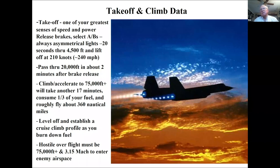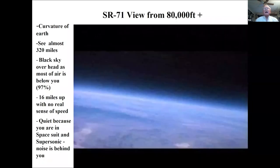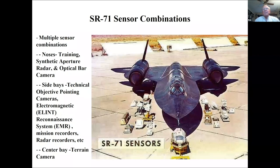On takeoff, in 20 seconds you've gone 4,500 feet, lifted off at 240 mph, and pass through 20,000 feet less than two minutes after releasing the brakes. Climbing to 75,000 to 80,000 feet takes another 17 minutes, burning a third of fuel and covering 360 miles — because you're climbing from 400 mph at 20,000 feet up to 2,150 mph while ascending 60,000 feet simultaneously. It's the only airplane in the world that can do that. The view from altitude is absolutely beautiful — you can see 300-plus miles in any direction. The sky is black above you, and at night absolutely twinkling because 90% of visible stars are normally filtered out by the atmosphere.